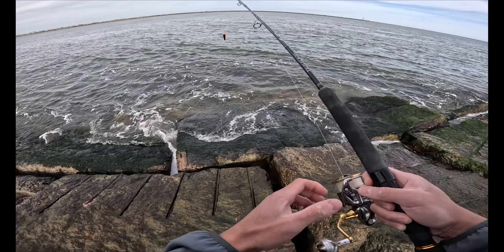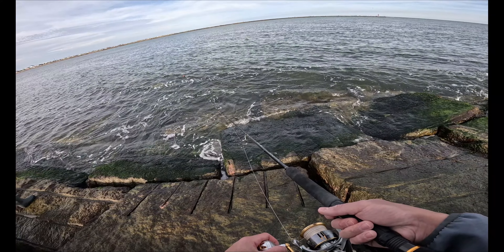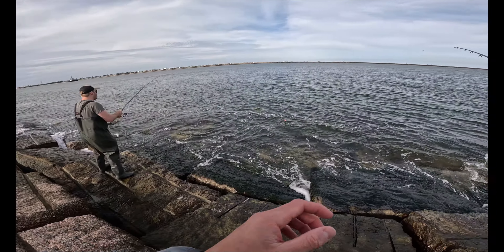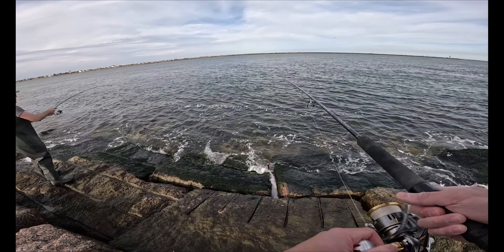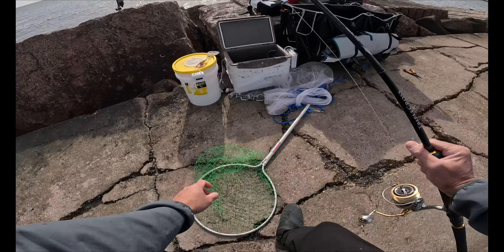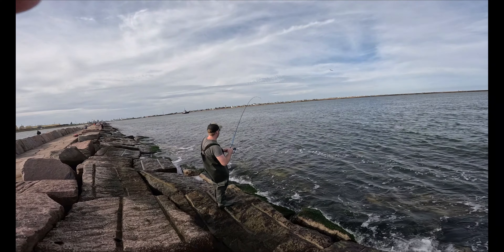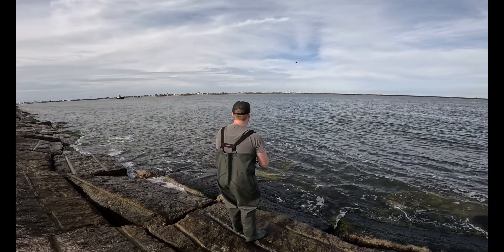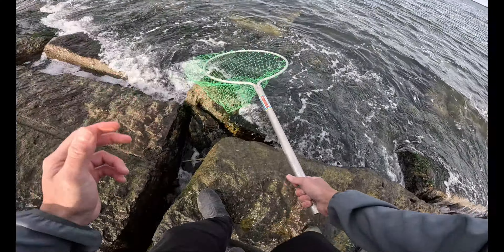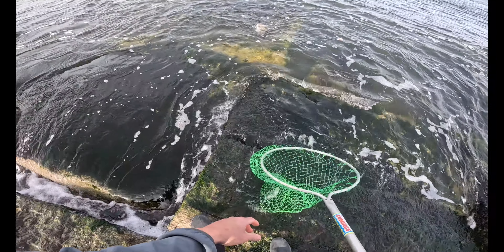He came off. He came off — I didn't set the hook good enough. Oh yeah, Cullen — oh, he's fighting dude. That's a good one. Hold on, hold on. Don't get the net. Damn, that's a big boy. Dang, he's huge. He hit that — destroyed it. Hell yeah dude, he's thick.